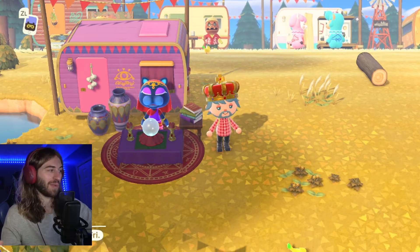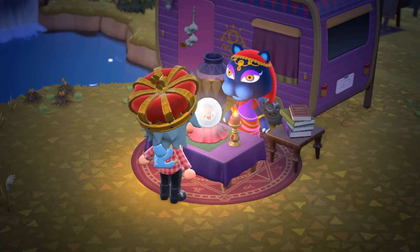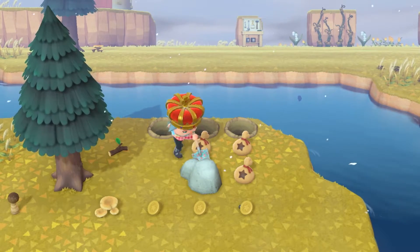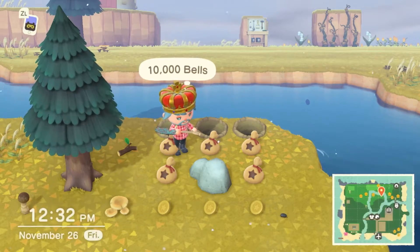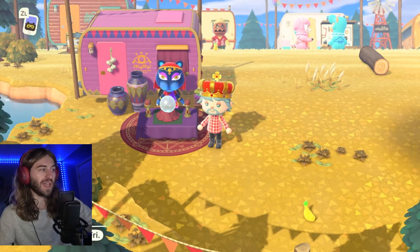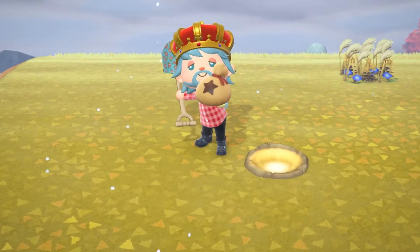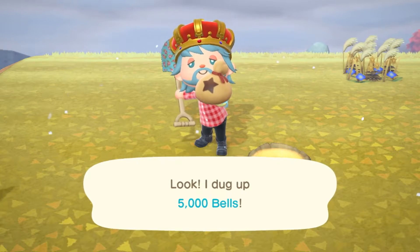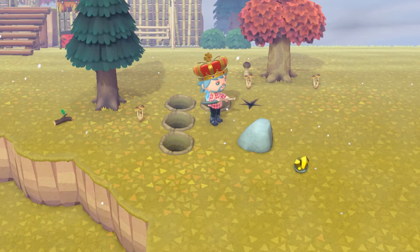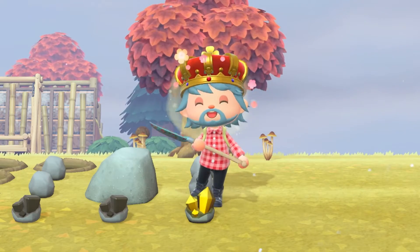The fourth luck you can get from Katrina is luck with money. You'll get more bells from the money rock — typically you'd get 16,000 bells if you hit it in time, but with this luck you'll get 26,000 bells. You'll also get more money from the glowing spark on your island; normally you'd get 1,000 bells but now you'll get 5,000. You'll also earn more bells from shaking trees and balloons, and you'll have an increased chance of finding a gold nugget from a rock. The very first rock I hit with this luck turned on, I got a gold nugget — pretty cool.